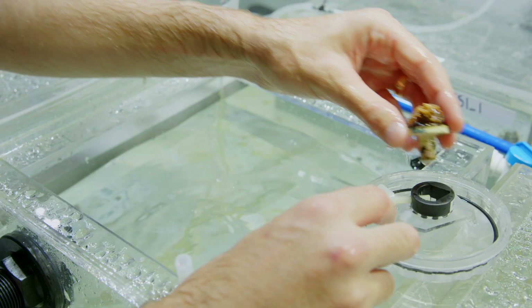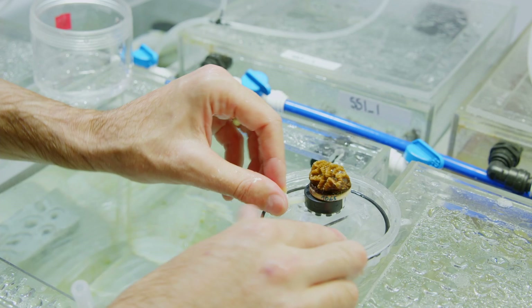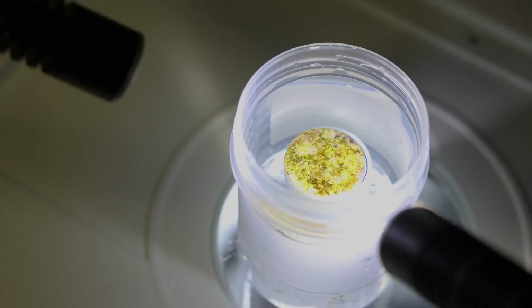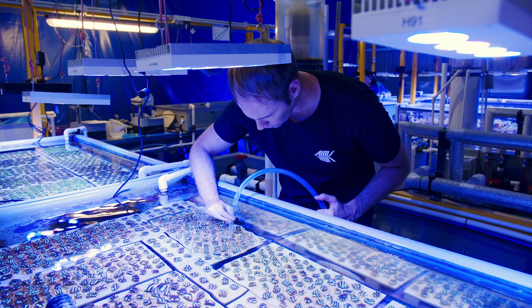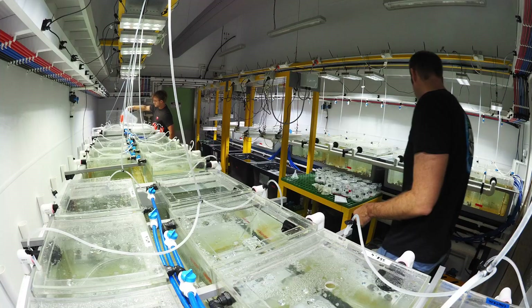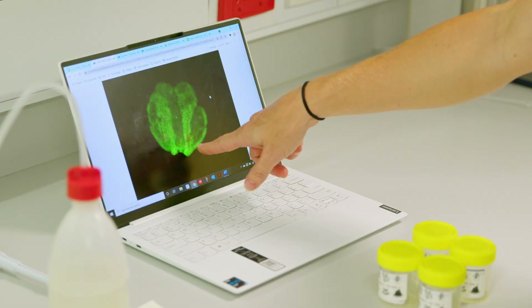Corals are animals that have symbiotic algae that live inside their tissues. You can think of these as sort of the solar cells of corals — sunlight comes down and the corals and the algae capture it together. The symbionts can actually define the upper thermal limit of corals, so we are focusing on improving the tolerance of the symbionts.